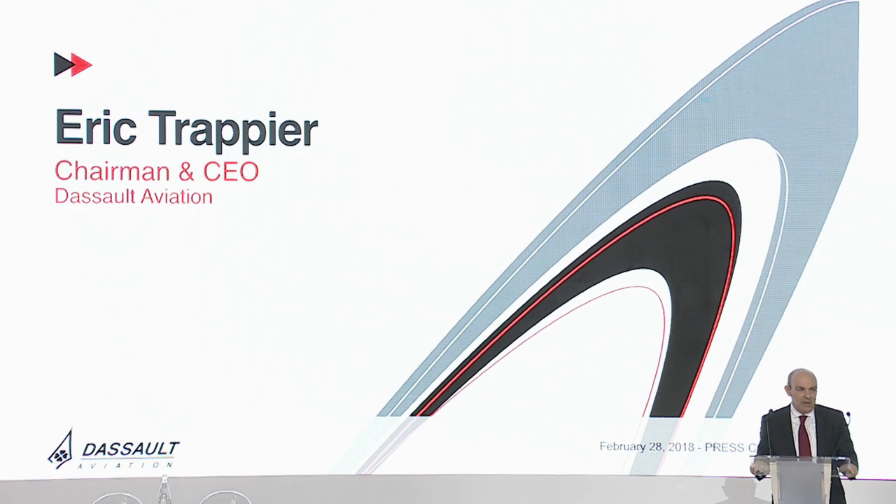Good morning ladies and gentlemen, dear friends, and welcome to Le Bourget for this introduction of our new model.